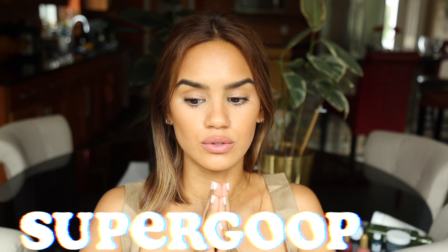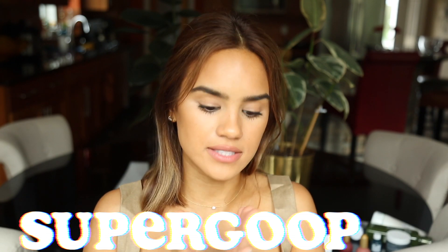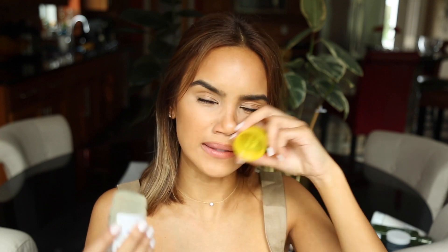I genuinely made the effort to make my 2019 resolution to wear facial sunscreen every single day. I've really been liking the glow stick this summer — this is SPF 50. I love it. I can keep it in my purse, bring it around with me, and do touch-ups more easily than if it were a liquid sunscreen. So I love the glow stick.